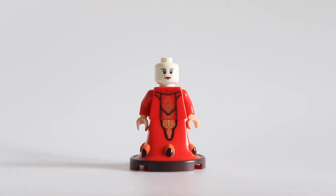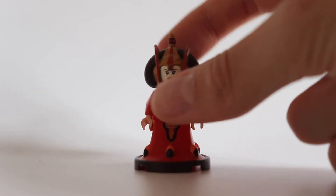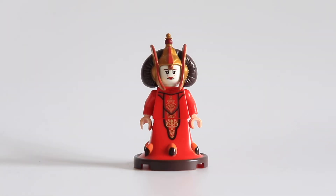And we have this hair piece, as you can see — I'm going to pull it back — that we've never seen before and will certainly never see again. This is certainly, in my opinion, the most unique minifigure that LEGO has ever made. We just have something really amazing in front of our eyes.